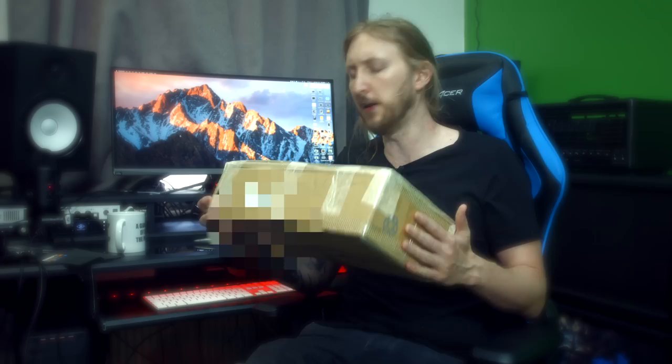Hey guys, last week I bought a thing on Reverb.com, which if you didn't know is a worldwide marketplace for musicians — kind of like if eBay was built for musicians — and today that thing showed up in the mail all the way from Japan. I'm very excited because the thing in this box has a very special place in my heart; it really affected me and how I would go about my tone searching.